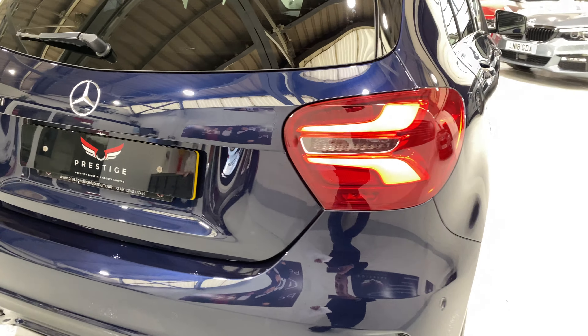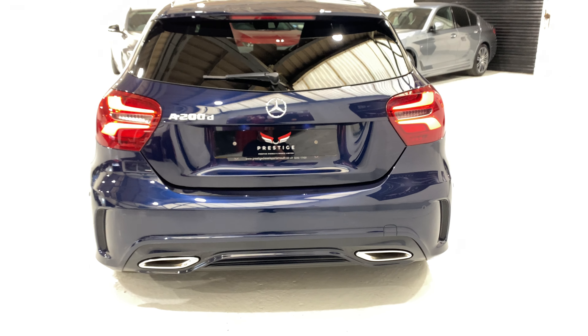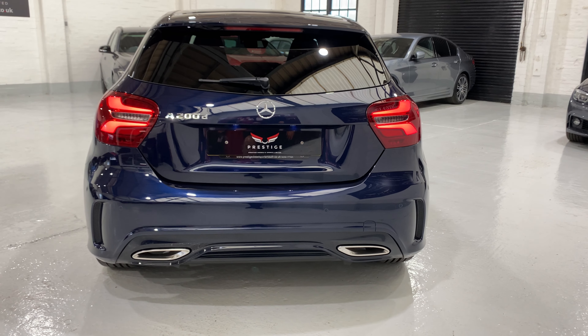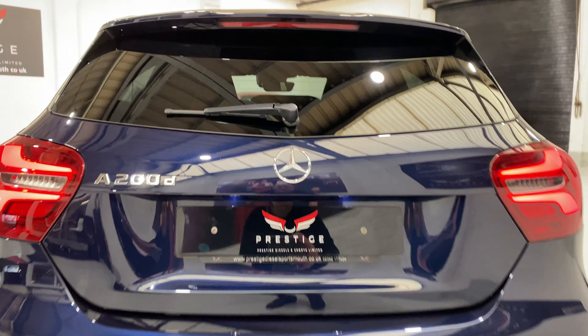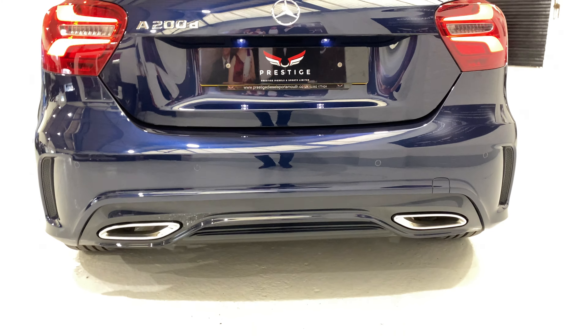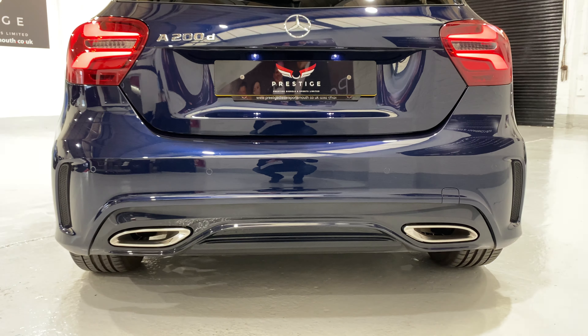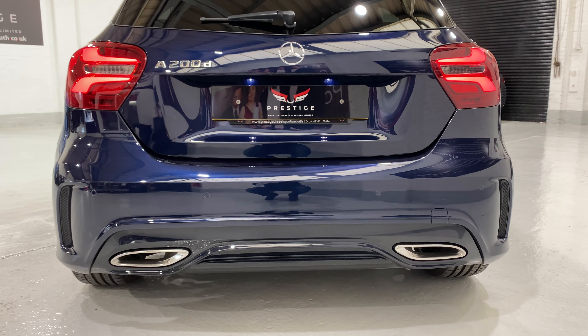LED lights at the back. There's a rear camera on the car as well — when you go into reverse it folds out from underneath just up under here. You've got the black gloss trim down at the bottom where the exhaust pipes are, surrounding there.